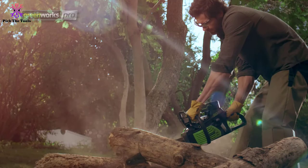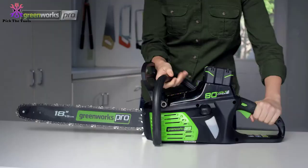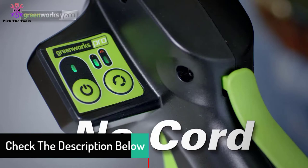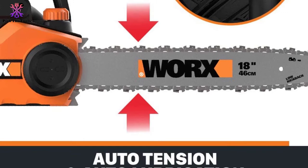Weighing just 11 pounds, the Worx features a patented auto-tensioning chain system that keeps the chain properly tightened for hundreds of cuts and prevents over-tightening, an automatic fixed-flow oiler for effortless bar and chain lubrication, and a manual chain brake for safe cutting. It also provides endless cutting as long as it's plugged in, making it an inexpensive and great choice for an 18-inch chainsaw.